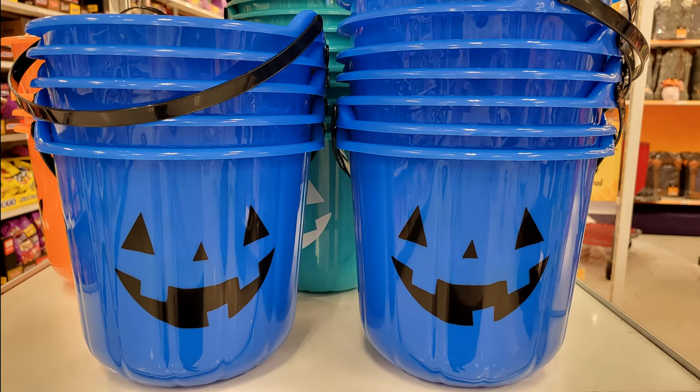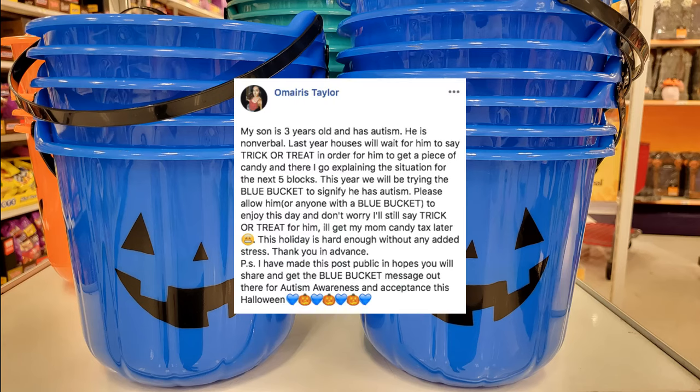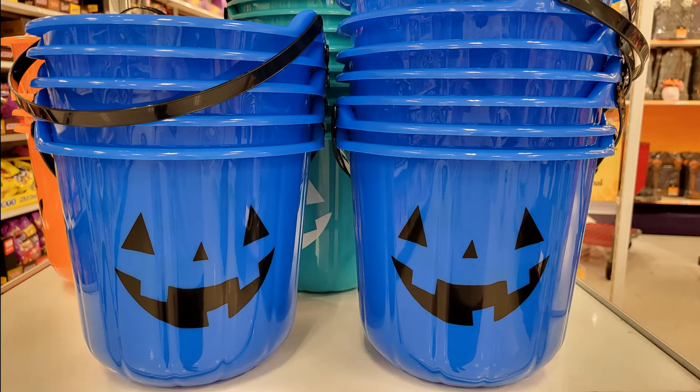The Blue Pumpkin Project started in 2018 as a Facebook campaign by a mother of an autistic child. The post encouraged people to be patient with kids and teens with autism on Halloween. It later went viral and was shared by national autism organizations.